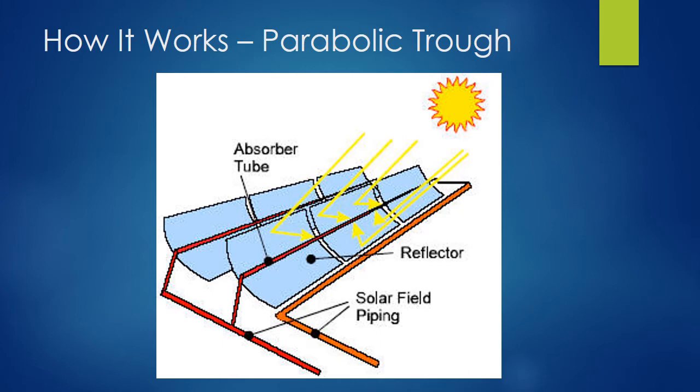Parabolic troughs can also utilize a form of thermal storage to delay the conversion of heated liquid to electricity. However, these troughs still partially rely on natural gas or steam boilers when there is low solar radiation, and they can be incorporated with already existing coal-fired plants.